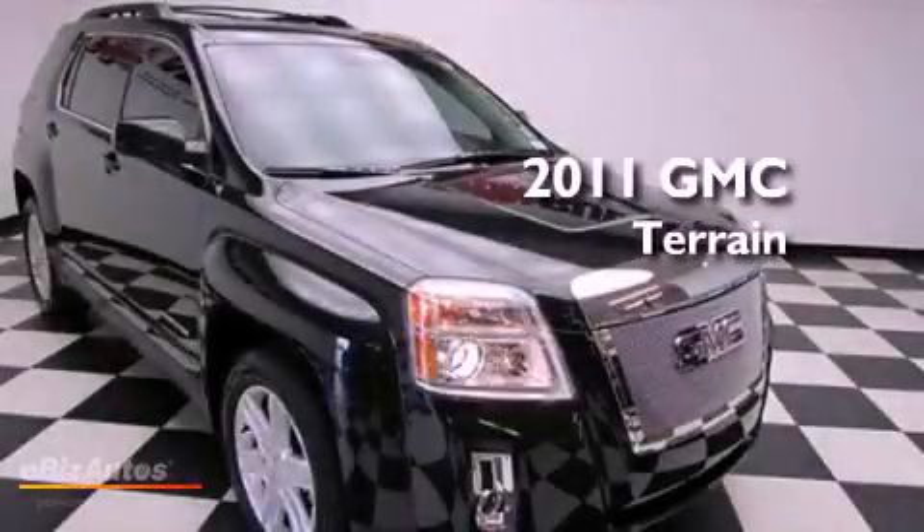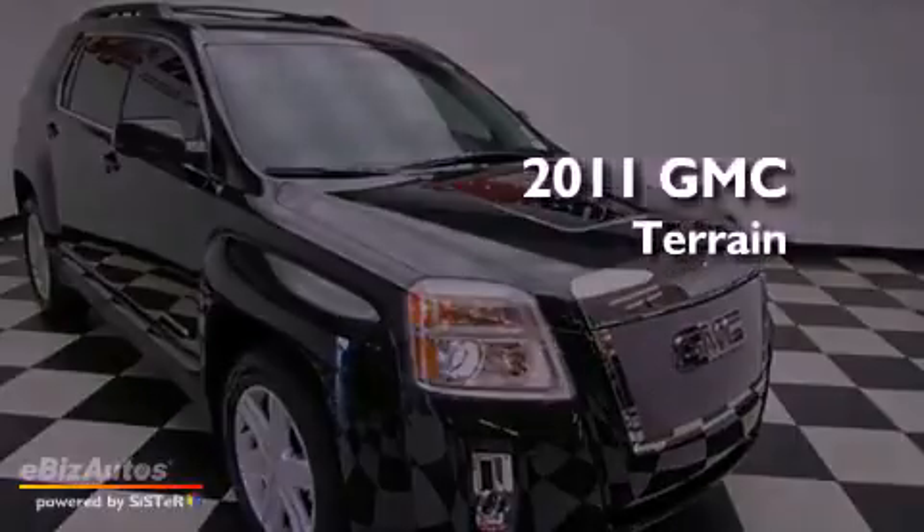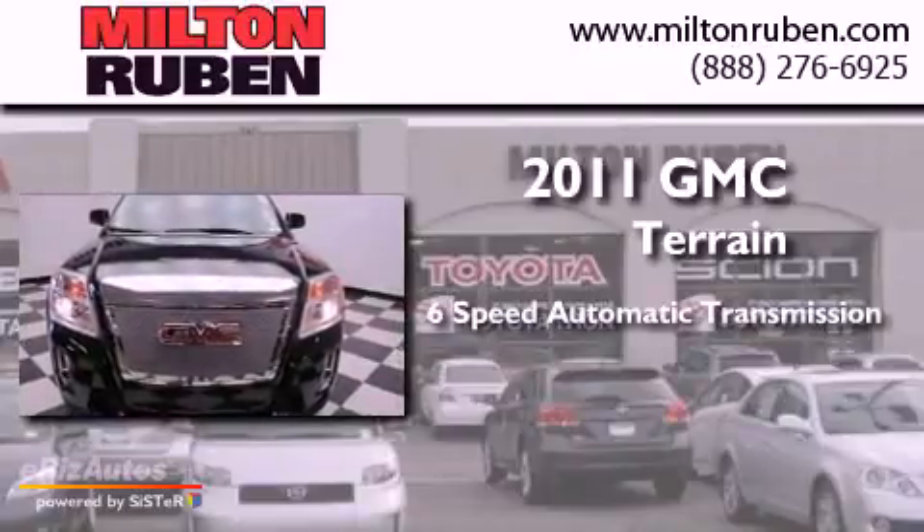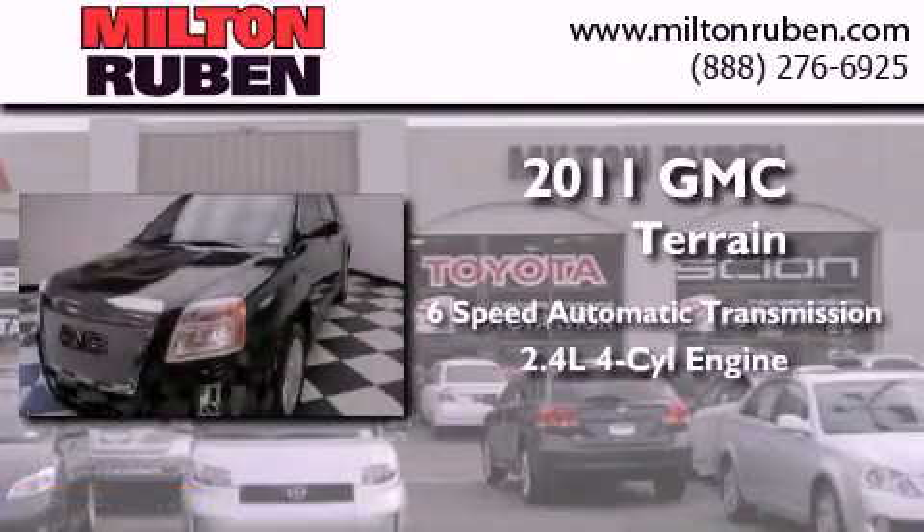This is a 2011 GMC Terrain. This crossover has a 6-speed automatic transmission and an inline 4-cylinder engine.